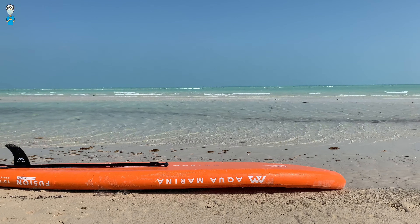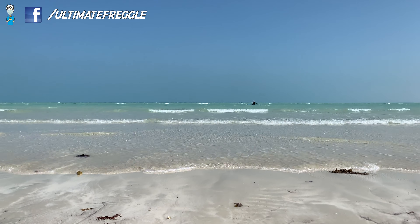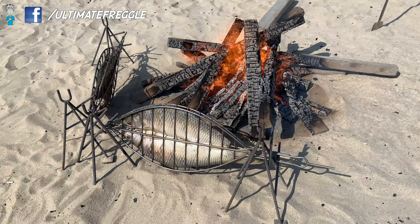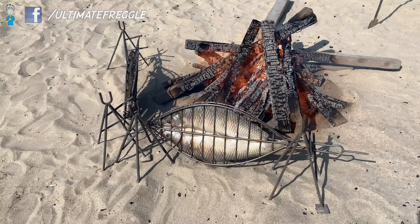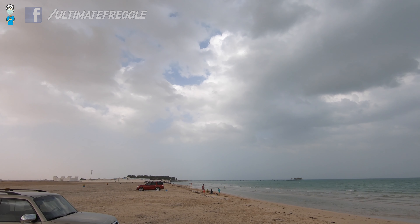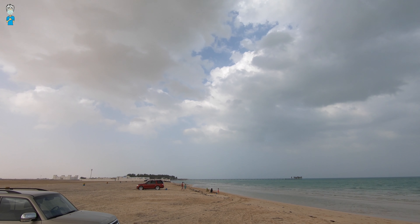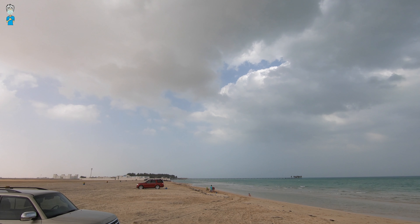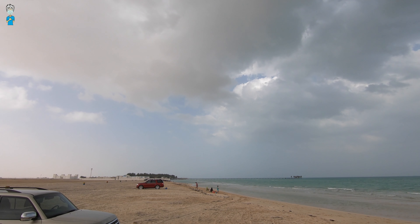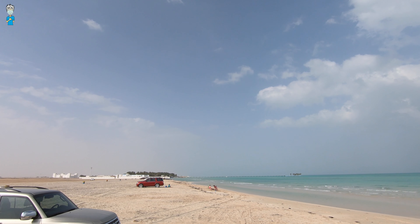Kitesurfing, windsurfing, and stand-up paddleboarding are just some examples of sports that can all be done at this beach with no problem. I often get asked about rules for swimwear at the different beaches. Here at Azerbaijani beach, there is no security and no specific signs with rules posted, so that means you can wear the normal swimwear that you feel comfortable in and enjoy.